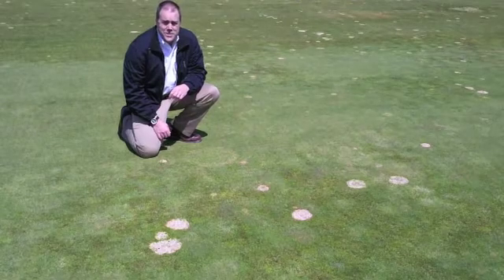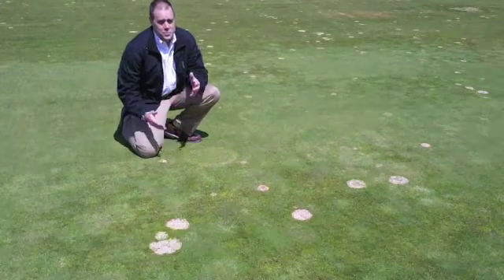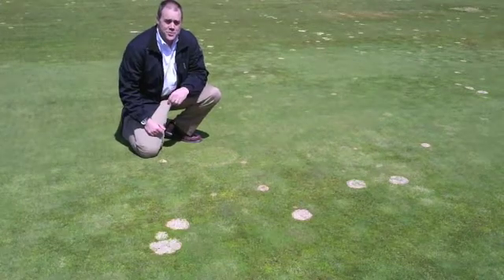I'm out here today on the annual bluegrass fairway at the Michigan State University turfgrass research center. One of the things we love about our annual bluegrass fairway is we get lots of disease, and this year is no different.